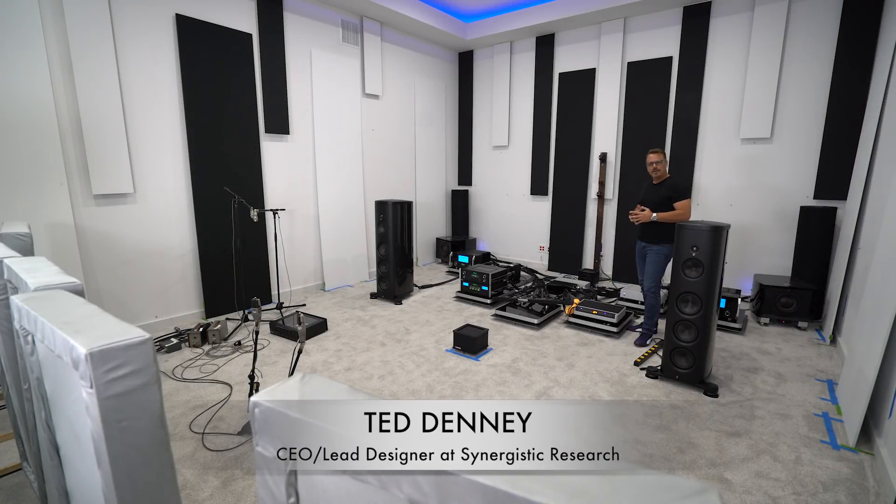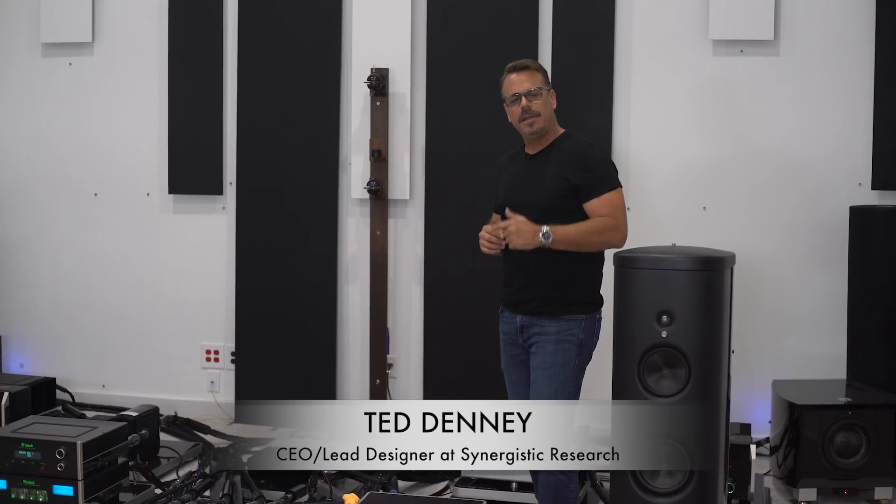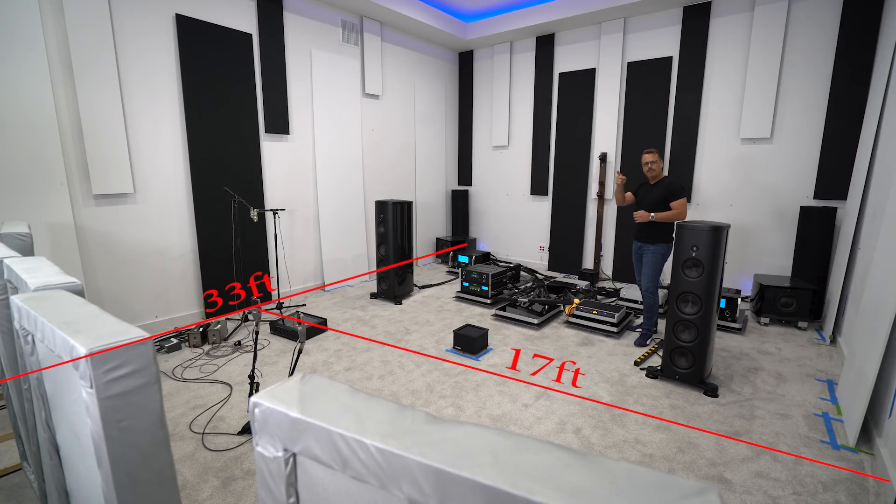Hi, my name is Ted Denny. I'm the lead designer at Synergistic Research. I'm talking to you in my listening room. This is a 17 feet wide by 33 feet long by 13 foot high dedicated listening room that we use for developing our technology.